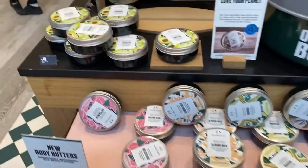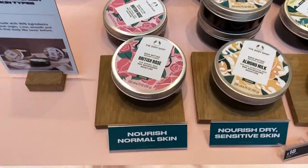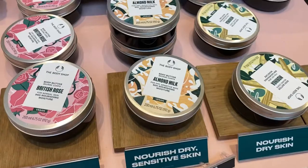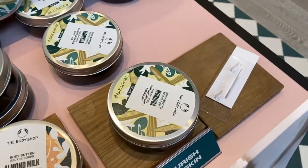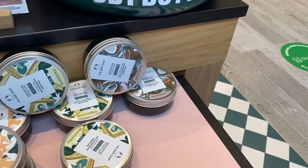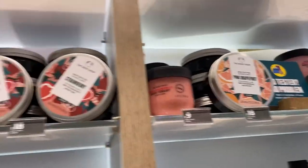It's Body Shop time! These are Body Shop's new body butters. They have an avocado one, a British Rose one for normal, dry, and sensitive skin, an almond milk one, a moringa one for dry skin, a coconut one, a shea butter one, and a mango one. Actually they do one in every scent!